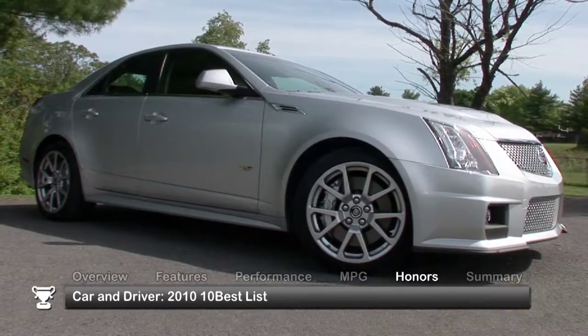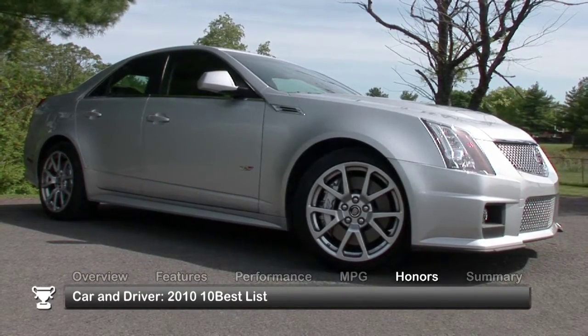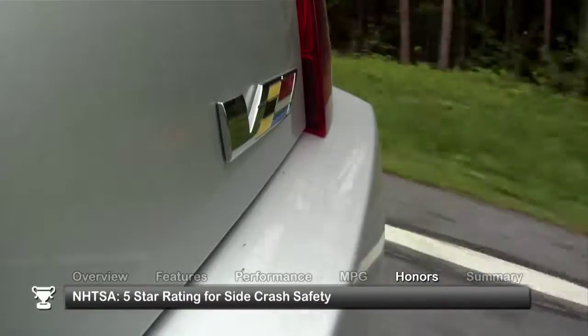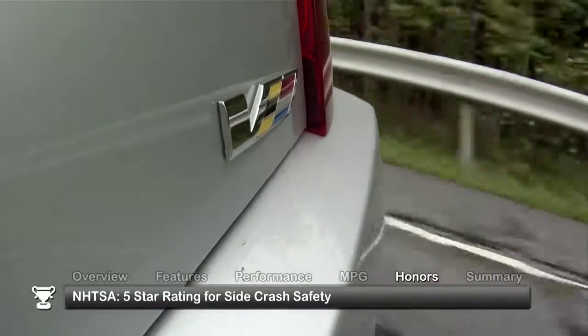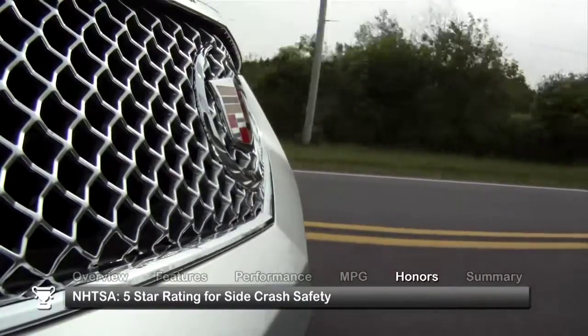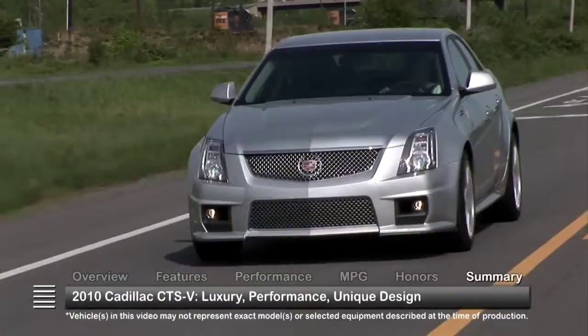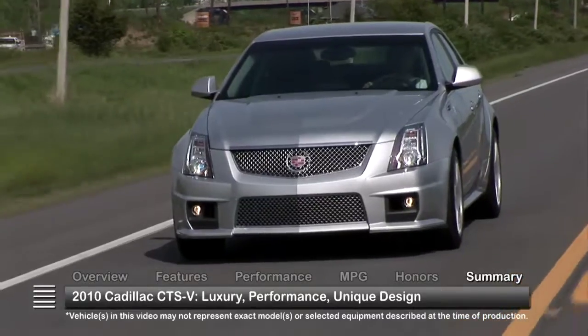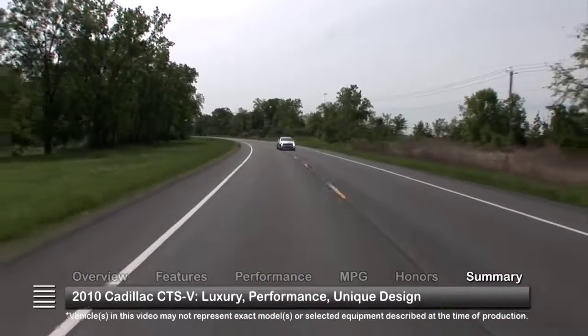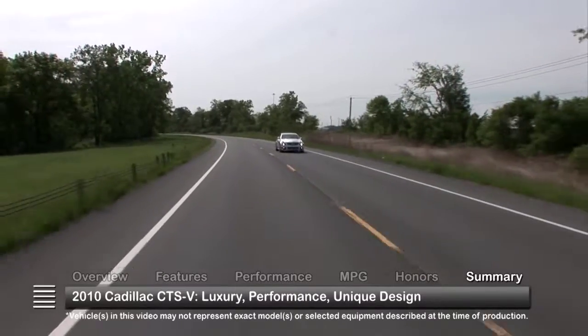The 2010 Cadillac CTS-V was named to the 2010 Car & Driver 10 Best list. Also, the CTS-V received five-star ratings in crash safety from the National Highway Traffic Safety Administration. With both luxury and performance features, the 2010 CTS-V may forever change the way traditional luxury buyers look at a Cadillac.